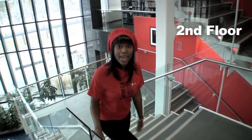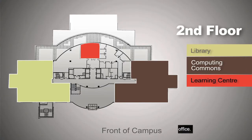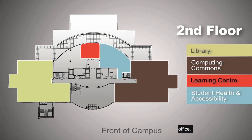On the second floor we have our campus library, computing commons, learning center, and our student health and accessibility office.